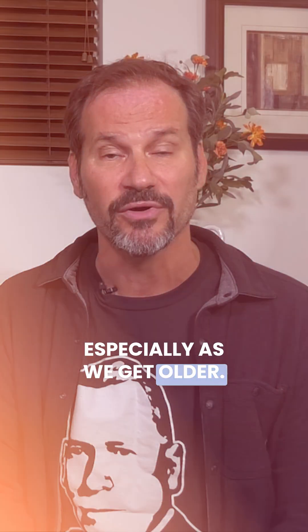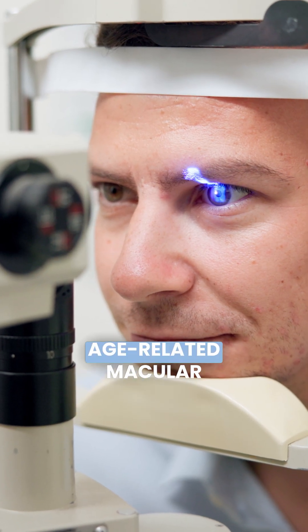Research suggests that DHA may help improve memory and cognitive function, especially as we get older. It also supports eye health by protecting against age-related macular degeneration, and it may reduce the risk of neurodegenerative diseases like Alzheimer's, though more research is needed to confirm its effectiveness in this area.